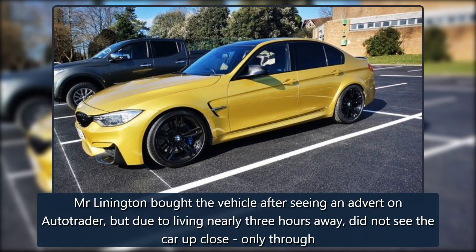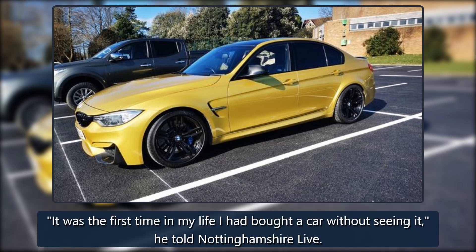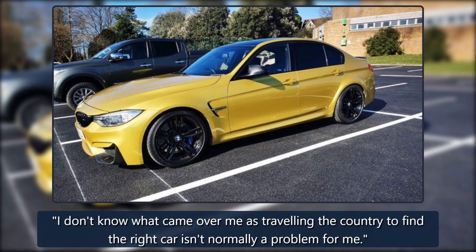Mr. Linnington bought the vehicle after seeing an advert on Autotrader, but due to living nearly three hours away, did not see the car up close — only through photos and a video call. It was the first time in my life I had bought a car without seeing it, he told Nottinghamshire Live. I don't know what came over me, as travelling the country to find the right car isn't normally a problem for me.